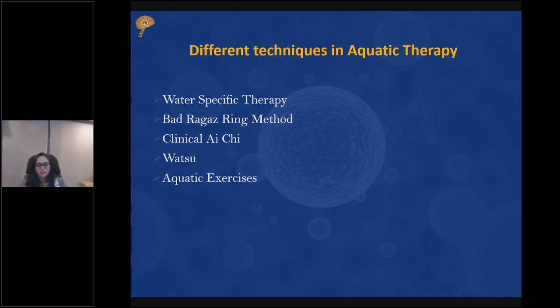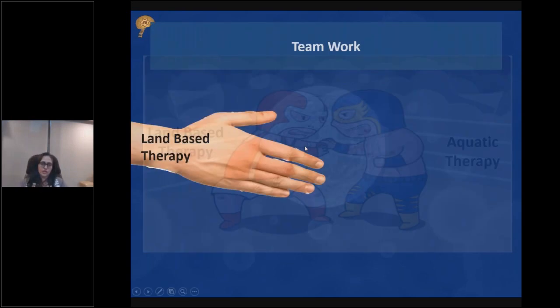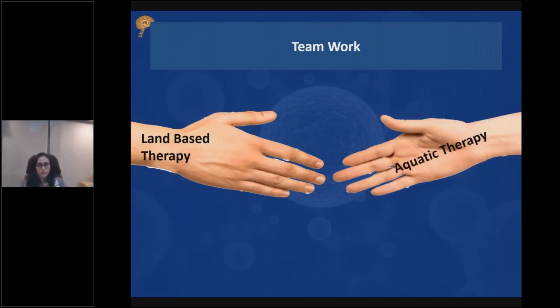The main message is that land-based therapy and aquatic therapy are not in competition — it is teamwork. Whatever limitations we face in land-based rehabilitation, we can reduce those limitations with aquatic therapy. They have to be done together simultaneously, and land-based therapists and aquatic therapists have to discuss with each other to achieve maximum benefit for the patient.